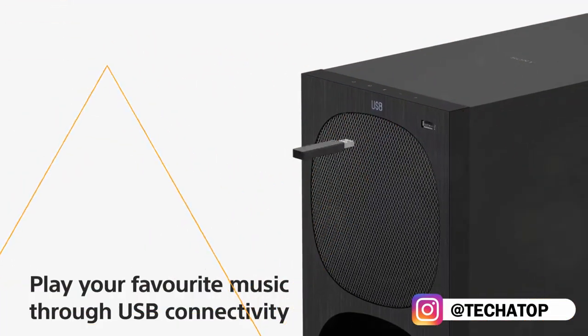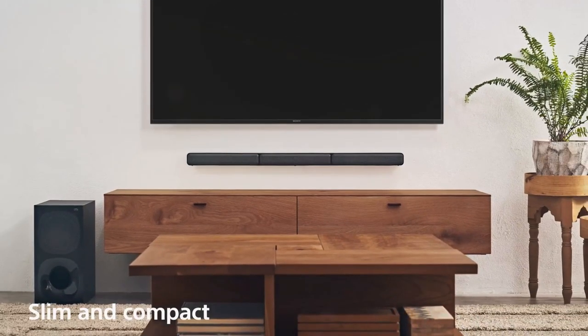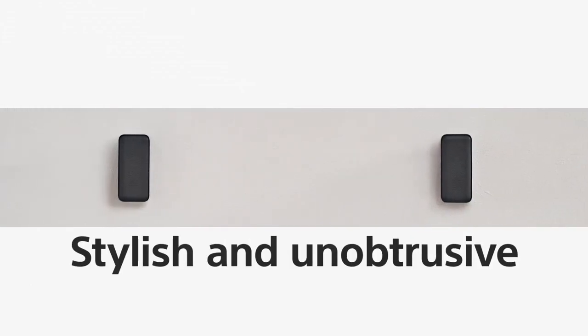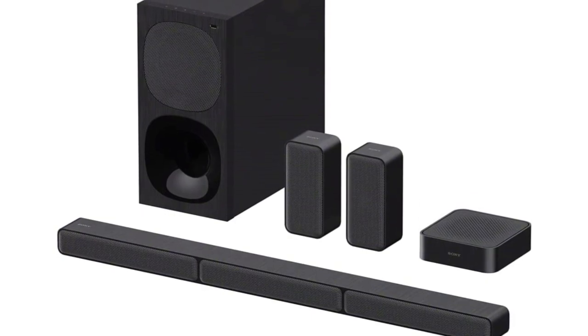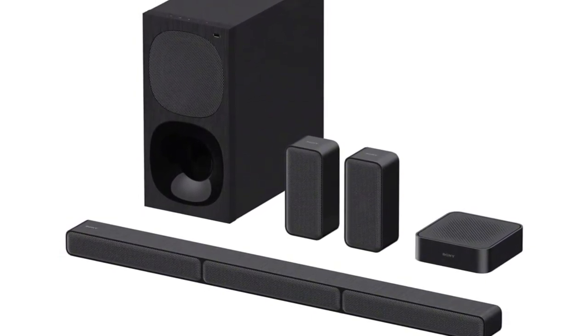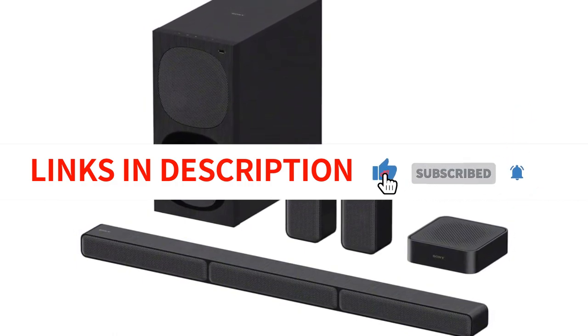Six settings are available for the sound system: regular, auto, cinema, music, voice, and night. Every mode has been tweaked to provide a unique listening experience. On a typical sound system, you could find the standard and auto modes. For watching movies and listening to music respectively, both cinema and music modes are excellent.